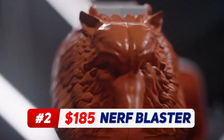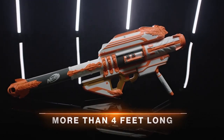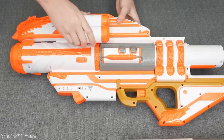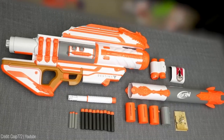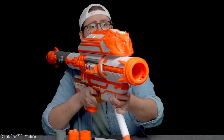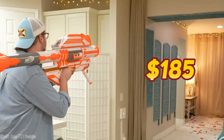This Nerf LMTD dart-firing blaster replica captures the look and feel of the powerful Gjallarhorn rocket launcher. Measuring over 4 feet — 1 meter long — this blaster is designed at 1-to-1 scale and features sculpted details faithfully replicated from the game. Load the first ever Nerf mega dart shells, each holding 3 darts, and unleash the power of the Gjallarhorn. Pull the trigger to send all 3 darts bursting from the blaster. With illuminated scope and premium packaging designed by Destiny Lore, this blaster is a true collector's item. Take your Nerf battles to the next level for the price of $185.